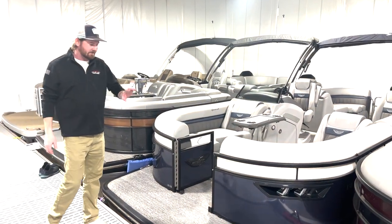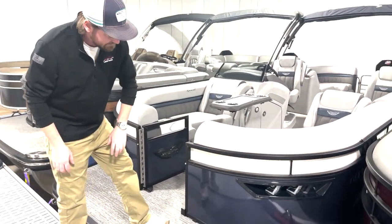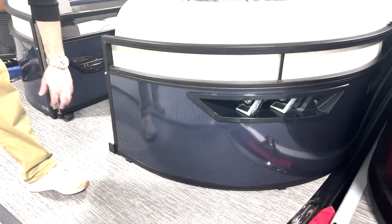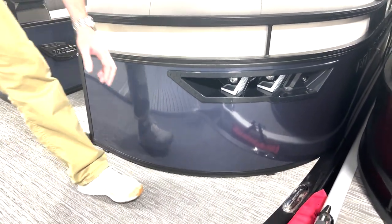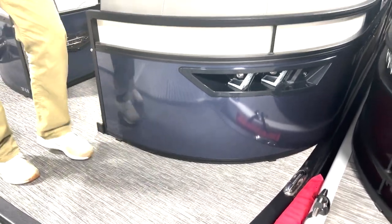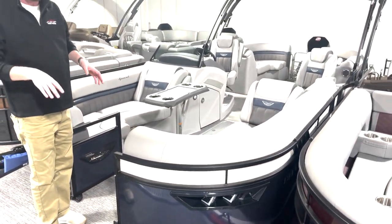A couple of awesome things about this boat on the exterior as well as the interior. On the exterior I've got a new flat panel here with integrated docking lights, the blackout luxe package for my fencing, pop-up cleats, just to name a few things. A lot of cool stuff going on outside the boat.